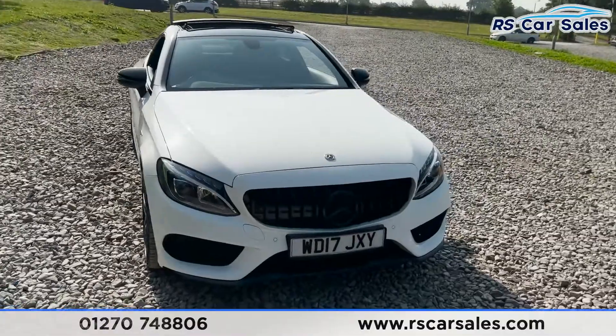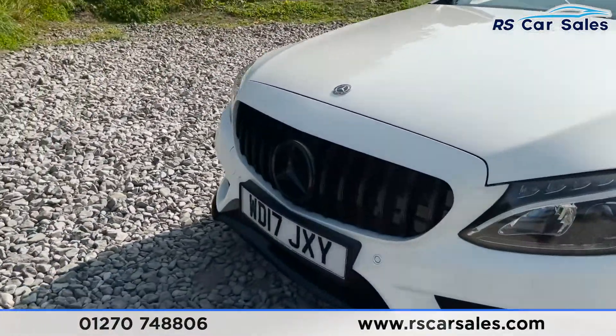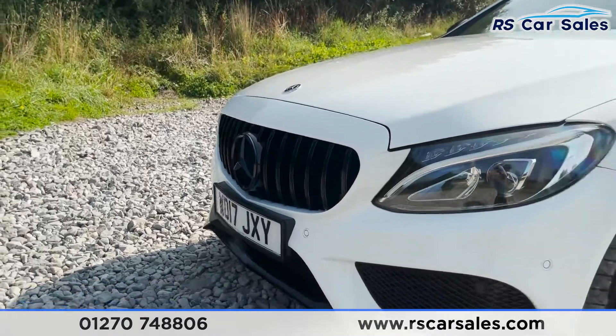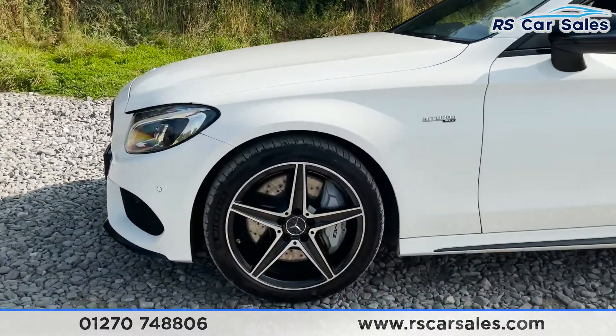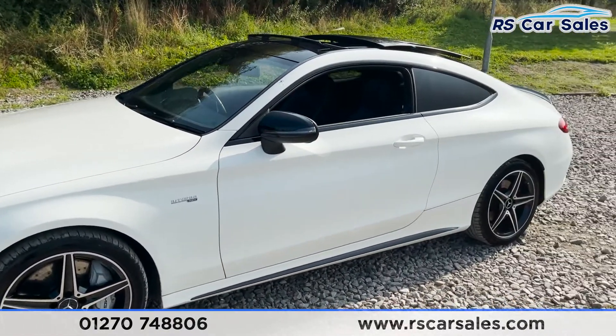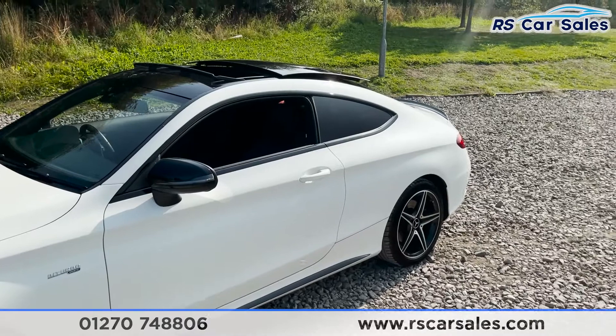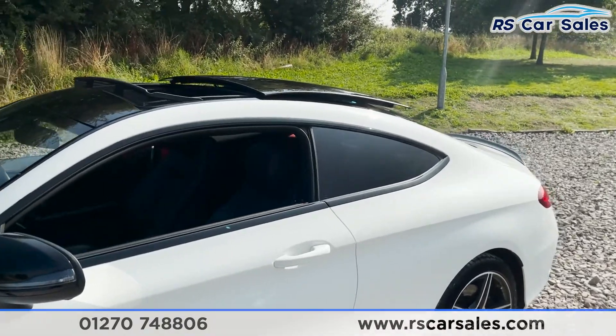We've got our Panamerica-style front grille with the blacked-out Mercedes badging at the front. Taking a step back we've then got our second 18-inch alloy wheel — again excellent condition. Coming up we've got some bi-turbo 4MATIC badging, black wing mirrors, colour-coded door handles, and black trim around the windows with privacy glass for the rear passengers.